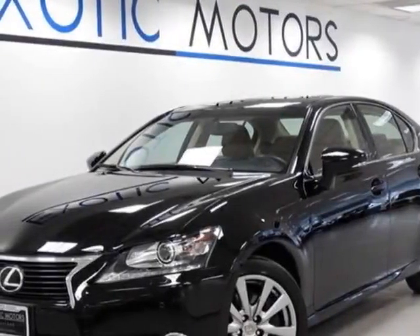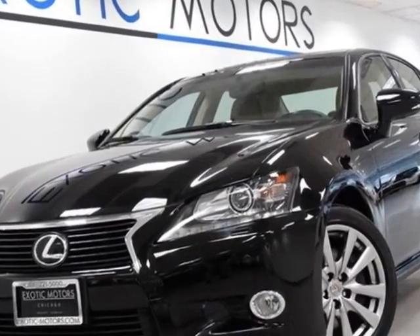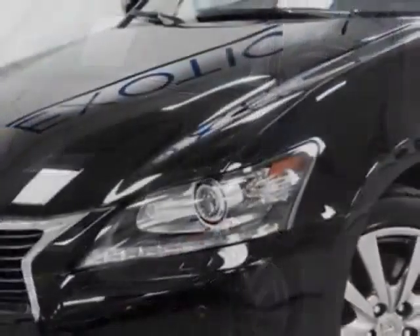Check out this 2013 Lexus GS350. Carfax has certified this GS350 as having one owner. This GS350 has just under 14,500 miles.